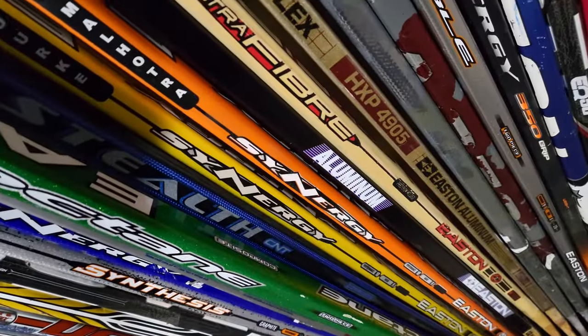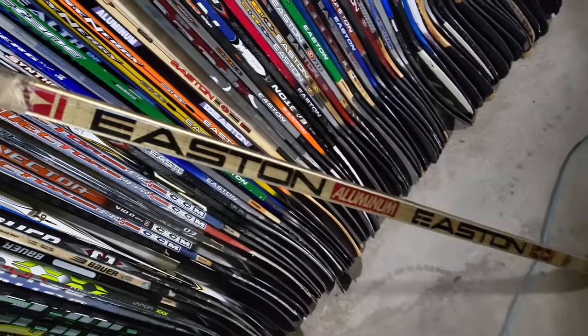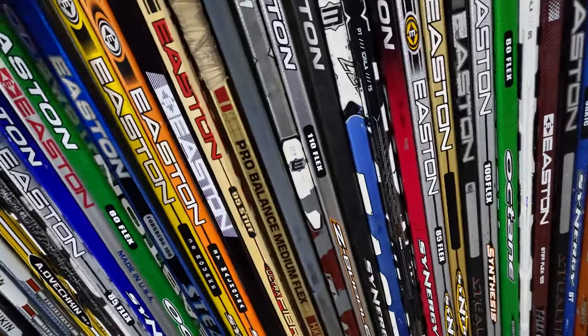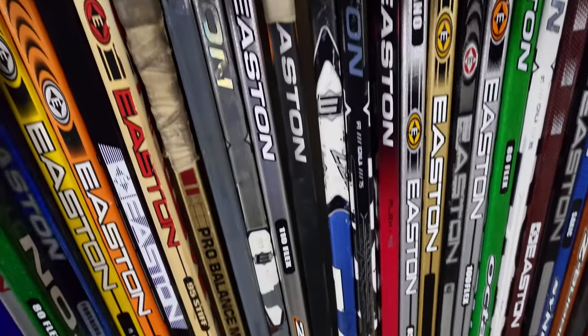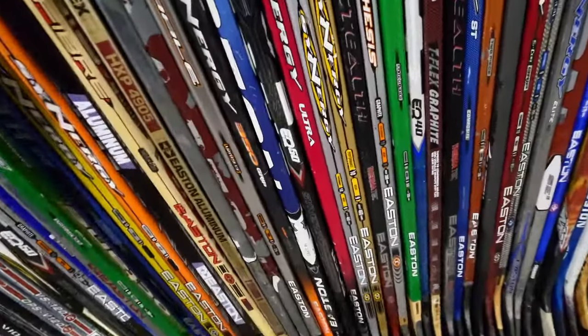Got an Easton aluminum Shootout, a wood Ultrafiber, and this wicked gold aluminum HXP 4905 found on Kijiji for very cheap. Then two beat-up SC16 shaft hockey sticks. That awesome Easton Z Bubble — had it last year but it's just so sexy, had to show it. Synergy 350, a pretty low-end twig, Triple Seven, another EQ50, and a Synergy Ultra.